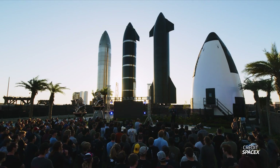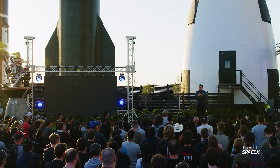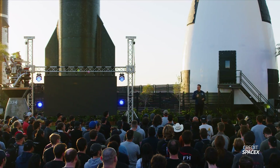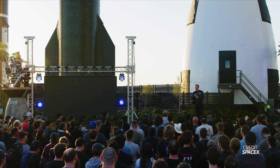First of all, Elon did not talk about what happened during Flight 3 and what caused the failures of both Ship 28 and Booster 10, at least not in the video that SpaceX released. Unfortunately, we'll have to wait for the mishap investigation to be completed to know more about what happened there.